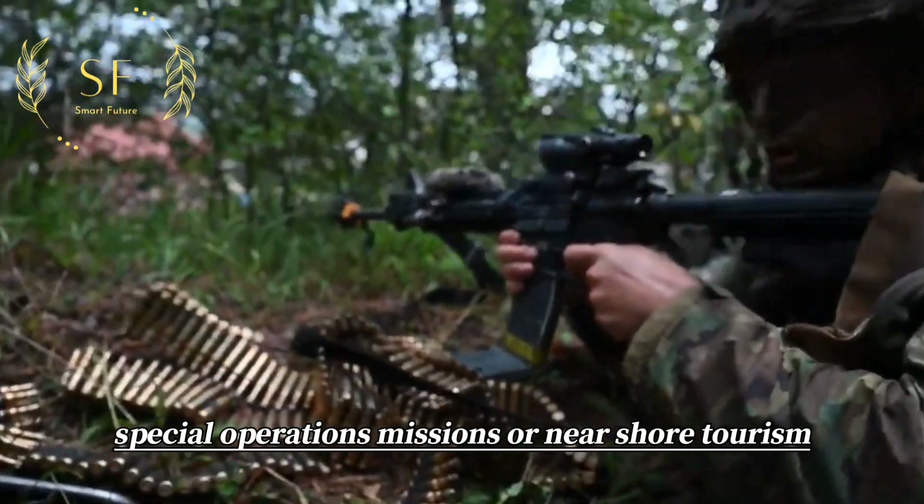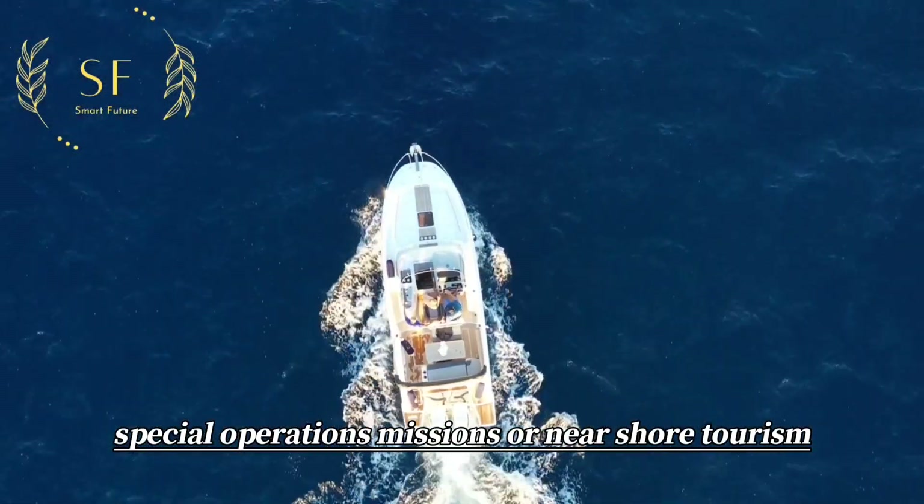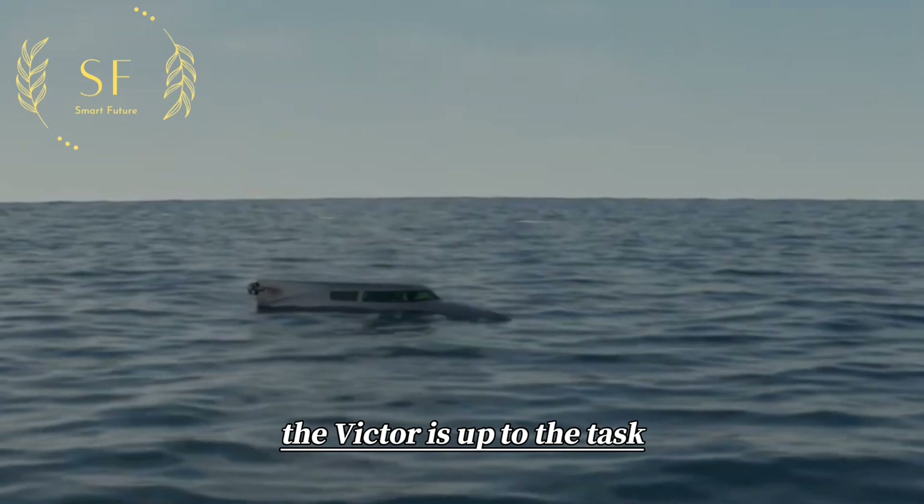Whether used for special operations missions or near-shore tourism, the Victor is up to the task.